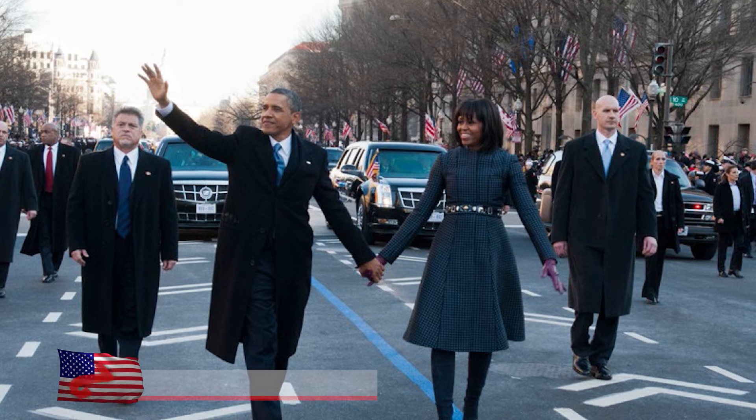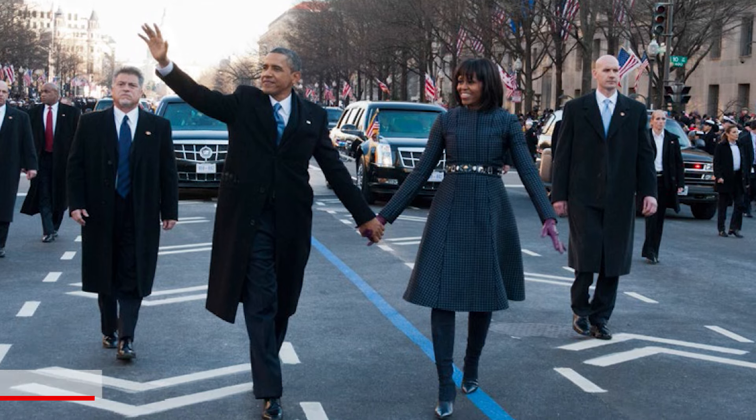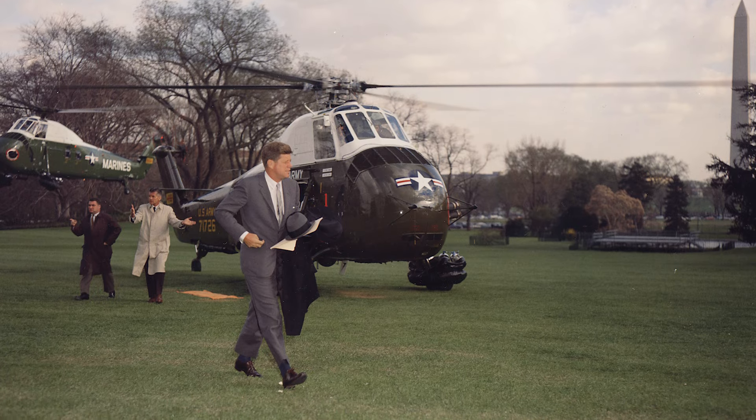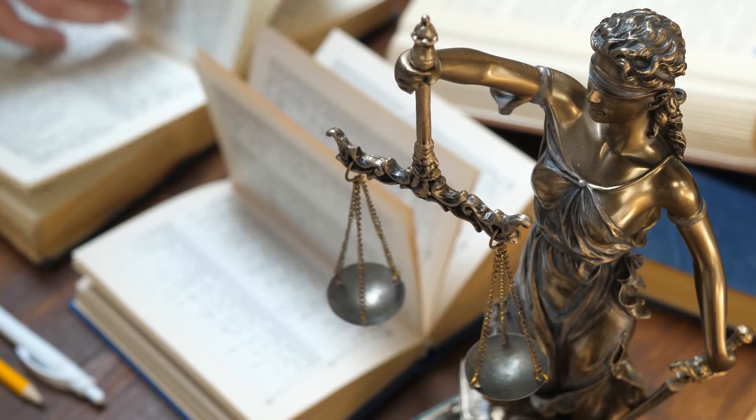The commitment of the United States Secret Service to safeguard presidents and their families extends well beyond their time in office, reflecting the agency's unwavering dedication to ensuring their safety for life. The pivotal moment came in 2013 with the enactment of the Former Presidents Protection Act of 2012. U.S. presidents and their spouses, starting from President George W. Bush onwards, now enjoy lifelong protection. Their children are granted security coverage up to the age of 16, while sitting presidential family members receive protection regardless of age.